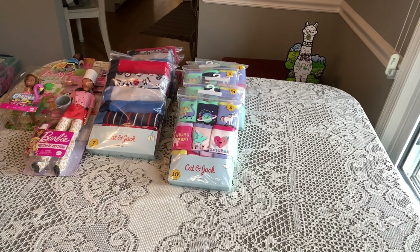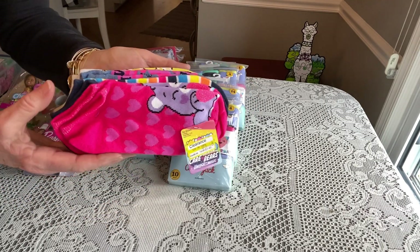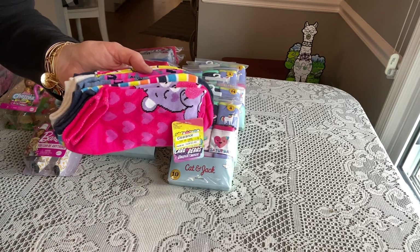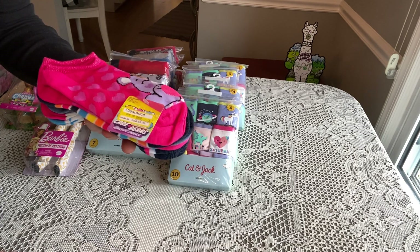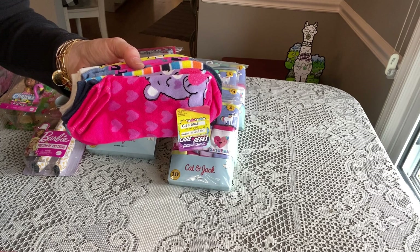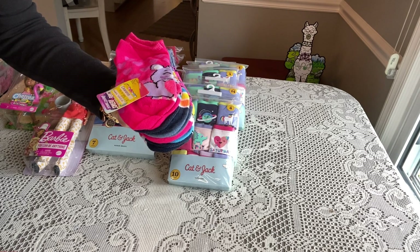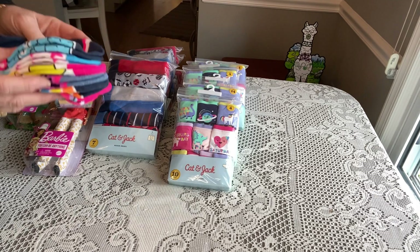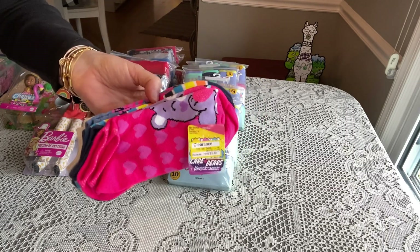Next I found Care Bear socks in the girls' department. They have all different character socks, but the only ones marked on clearance were the Care Bears — and trust me, I scanned everything. They were marked $3.49, which isn't bad, but at the cash register they rang up for $2.23. There are six pairs, so if you're doing a Care Bear theme like I am, that's a really good deal.